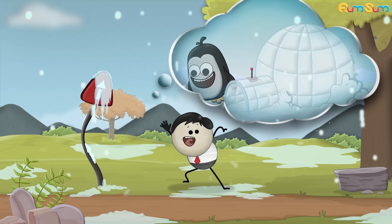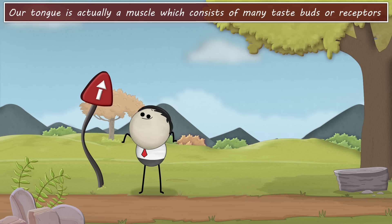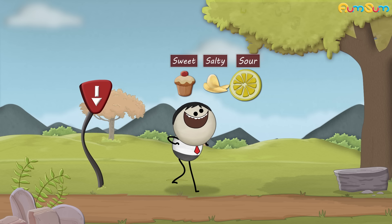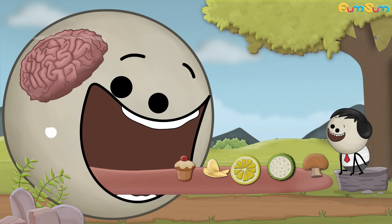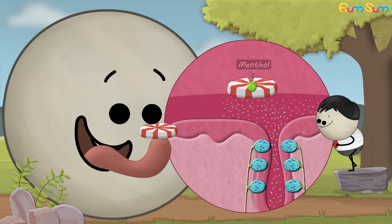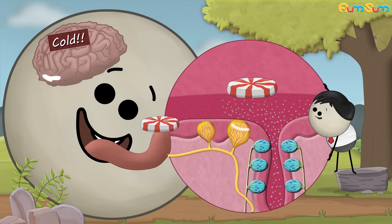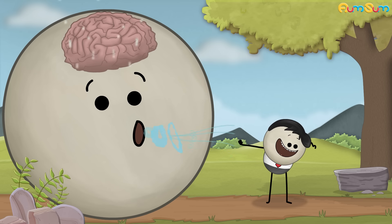Why does mint taste cold? Our tongue is actually a muscle which consists of many taste buds or receptors. When foods having flavors such as sweet, salty, sour, bitter, or umami come in contact with these taste receptors and activate them, they send signals to the brain telling us their taste. However, when we eat mint, it feels or tastes cold. This is because mint contains a compound called menthol. Menthol does not activate the taste receptors, but instead activates the cold-sensing receptors in our tongue. Hence, these receptors send messages to our brain signaling cold. As a result, the brain thinks that something cold is present in our mouth, thus making mint taste cold.